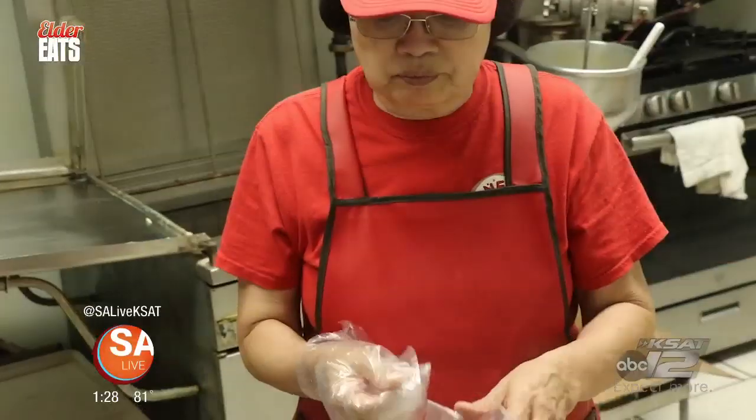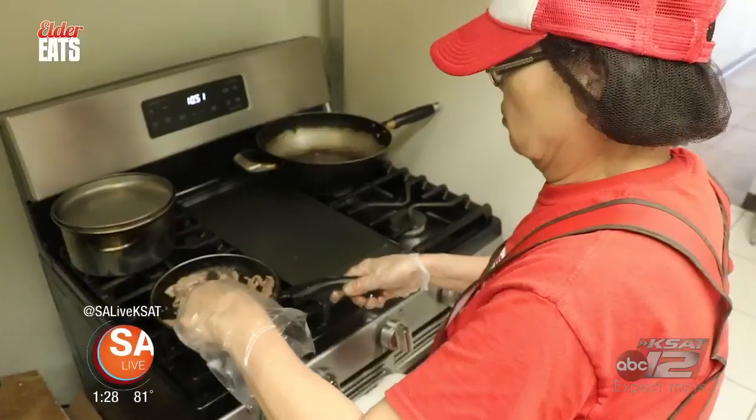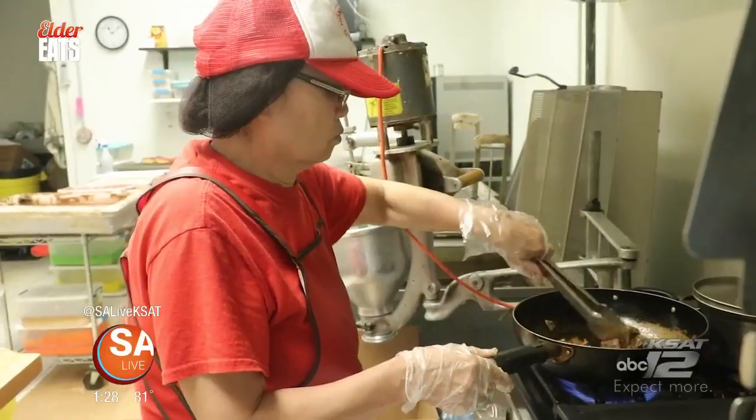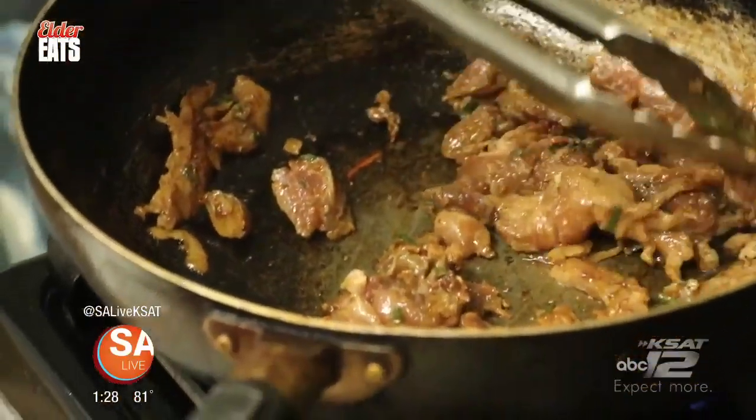Mom, owner, and cook Kim Hearst started making donuts 16 years ago and has been cooking Korean food her whole life. So who taught you how to cook? It's natural — just, yeah. For the recipes? No, I don't go by recipes. I cook. It's natural. My own creation, my own recipe, my own sauce.